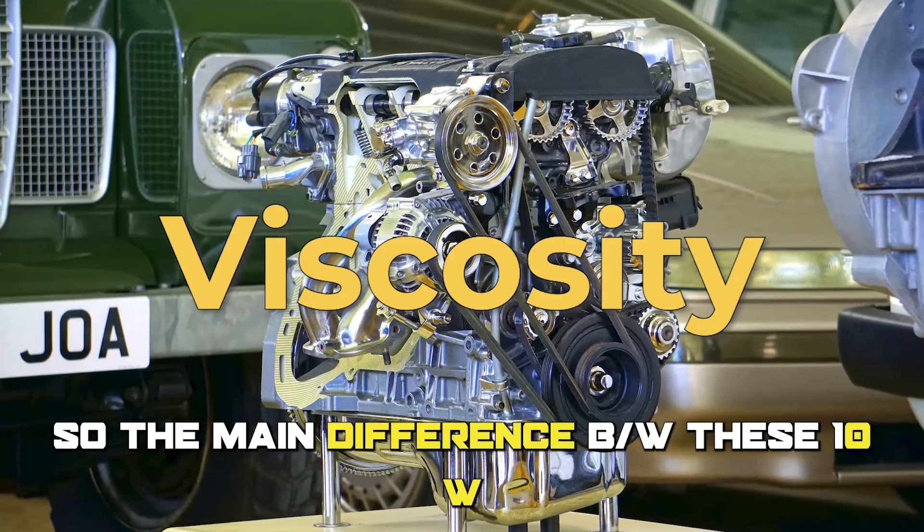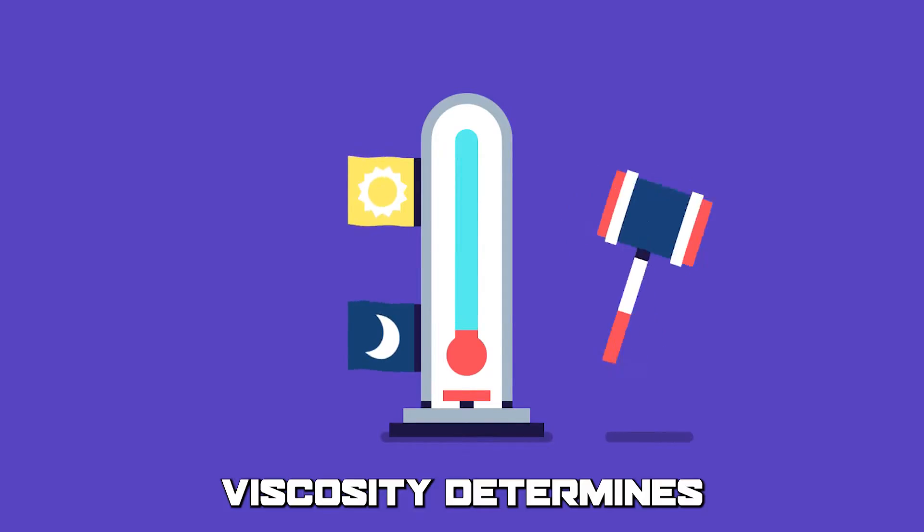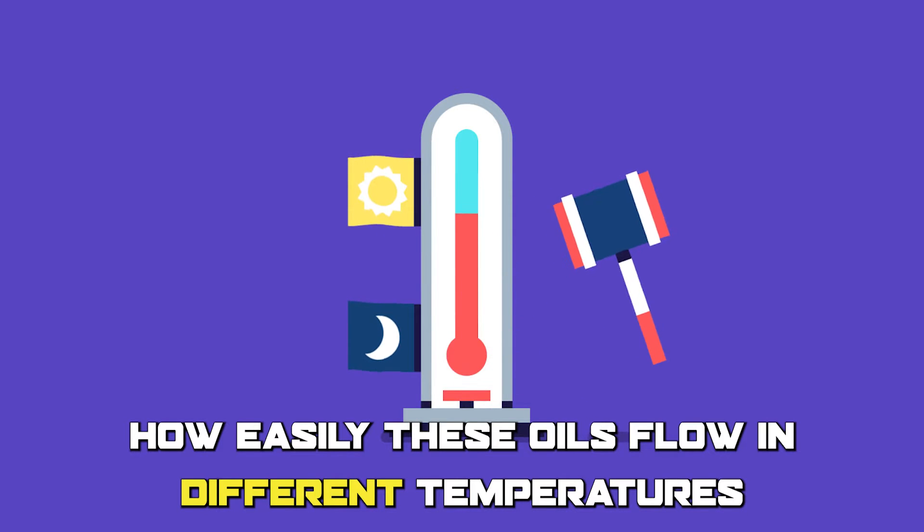The main difference between 10W30 and 10W40 oil is their viscosity. Viscosity determines how easily these oils flow in different temperatures.